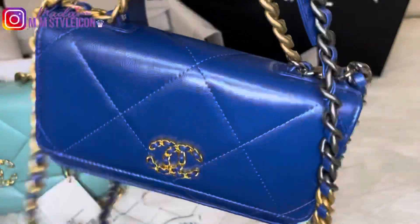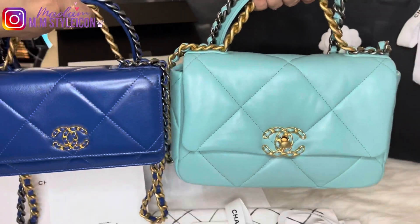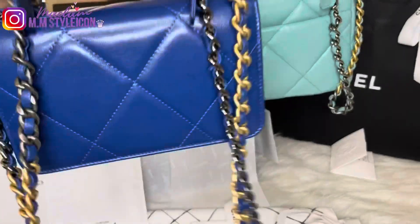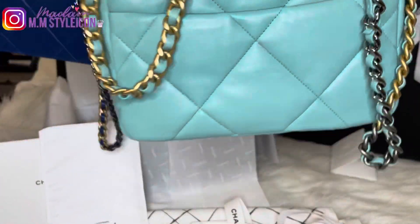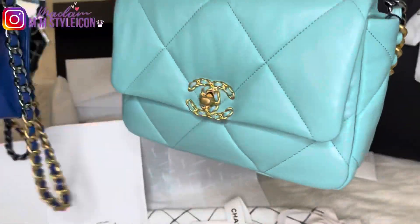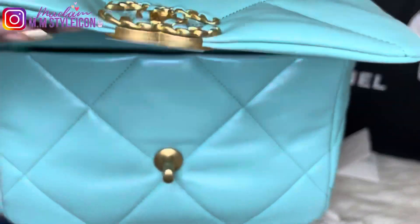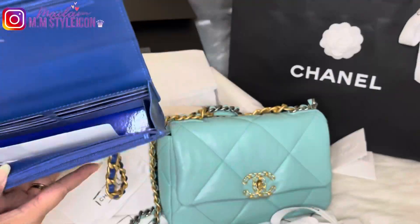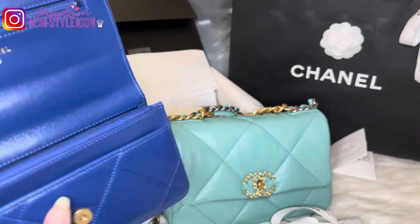Here is the side-by-side comparison: the front, the side, and the back. The wallet on chain doesn't have any pocket on the back, whereas the Chanel 19 small flap has a very roomy pocket on the back. The small flap has the Chanel logo and a magnetic closure. It is roomy inside and fits your essentials.